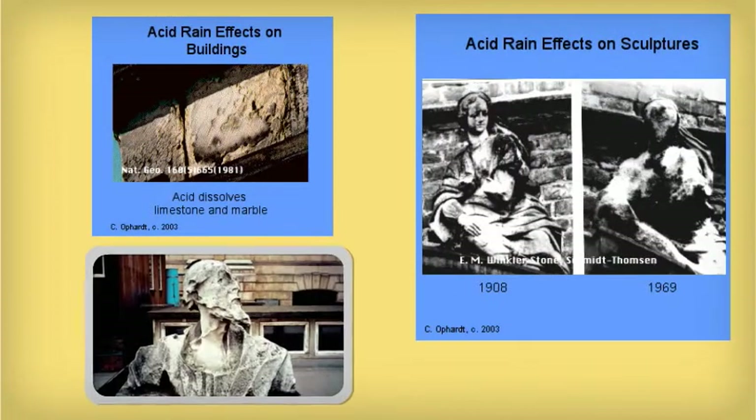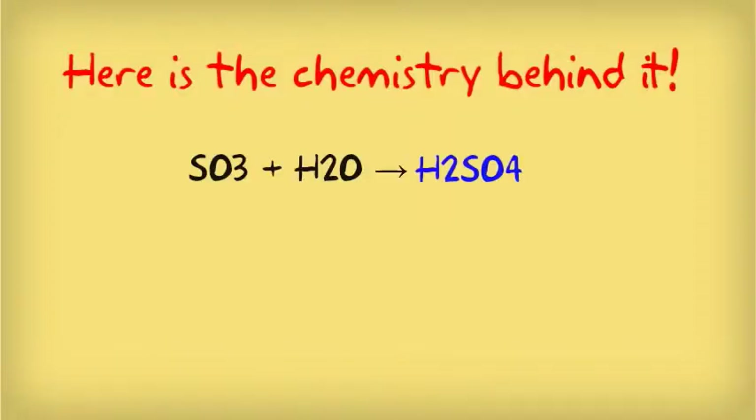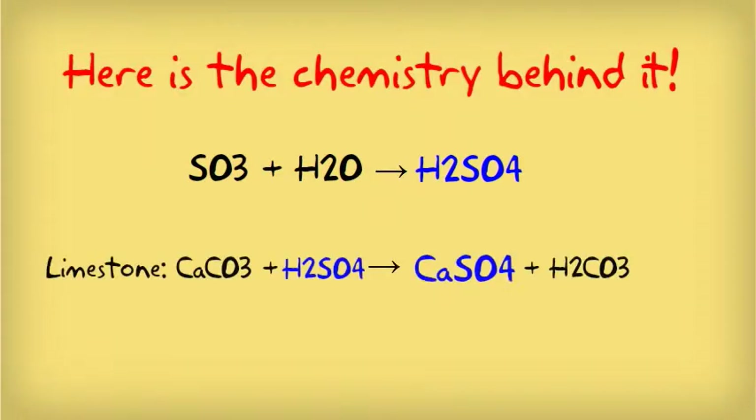The Leaning Tower of Pisa is made of white marble and limestone. Acids have a strong corrosive effect on these materials, as shown in these pictures. Here's the chemistry behind it. Sulfur dioxide plus water makes sulfuric acid. Then, sulfuric acid reacts with limestone in a neutralization reaction. The calcium sulfate that results is soluble in water. Therefore, the limestone dissolves and crumbles.